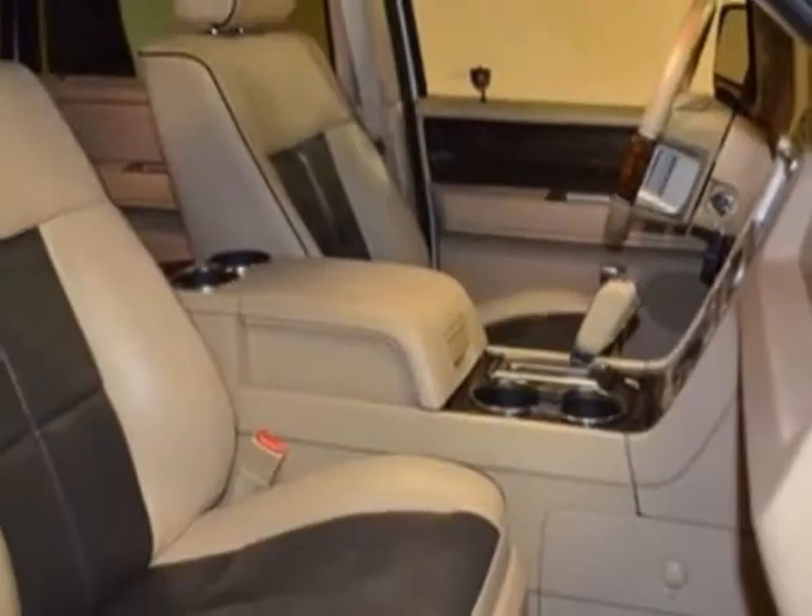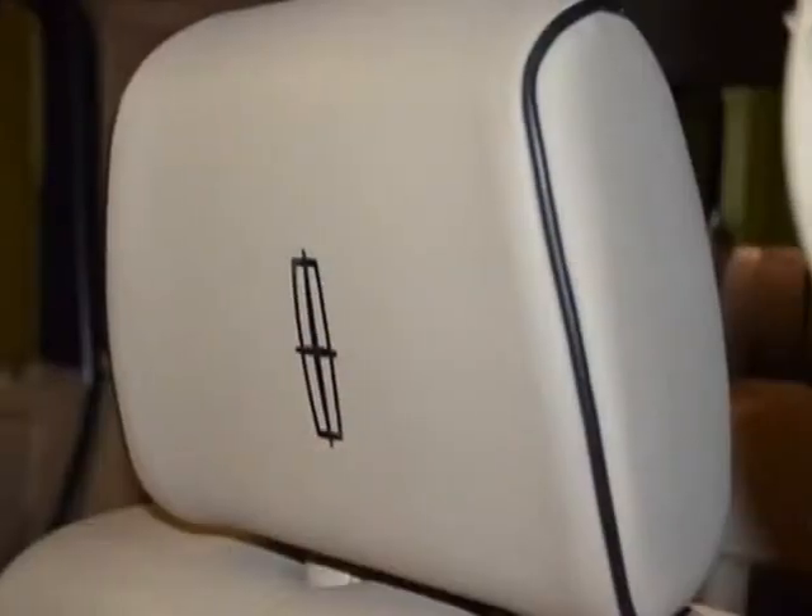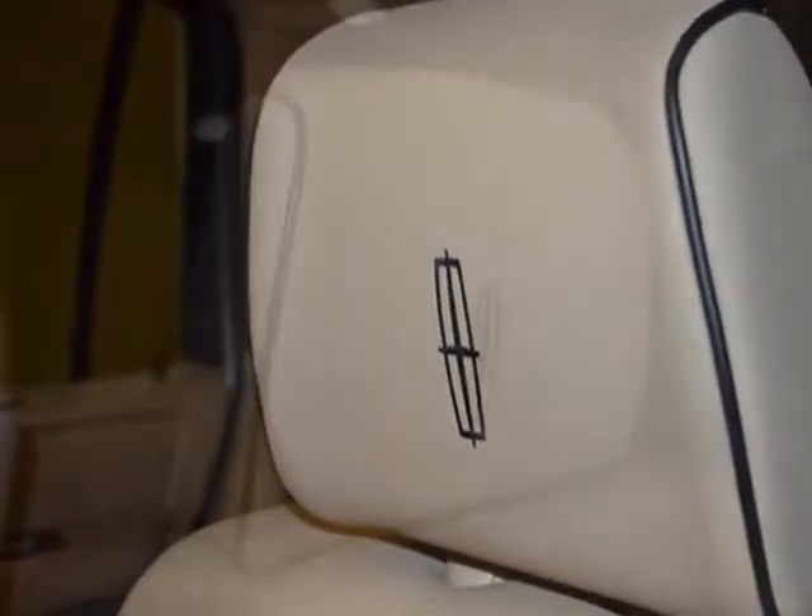Leather-trimmed second-row bucket seats, power moonroof, premium leather seats with piping, and 20-inch 7-spoke chrome aluminum wheels.